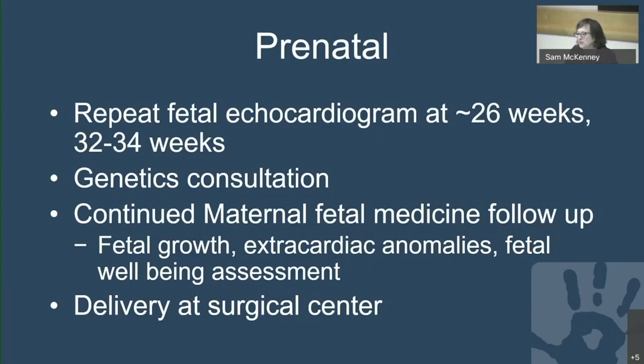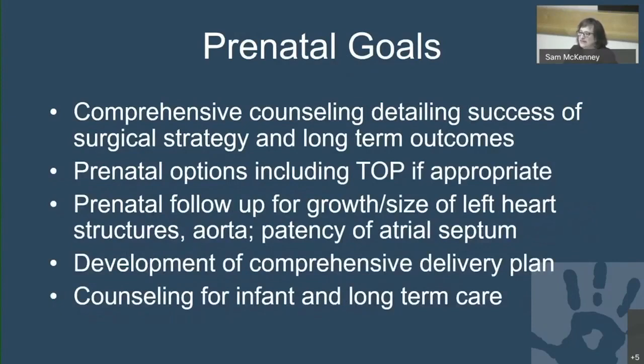Prenatal goals include comprehensive counseling detailing the surgical strategy and short and long-term outcomes. We provide prenatal options including termination if appropriate, prenatal follow-up for growth and size of left heart structures and the aorta, patency of the atrial septum, development of a comprehensive delivery plan, and counseling the family for issues that may occur in infancy and long-term care.